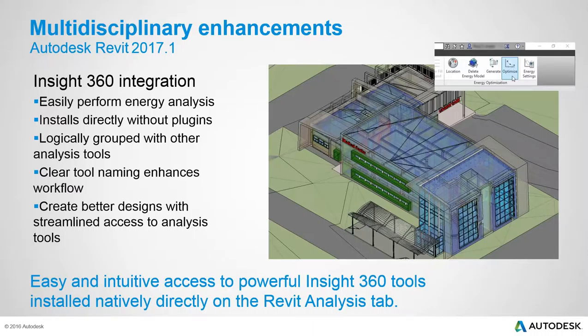Insight 360 integration is highlighted as a subscription benefit. Insight 360 is Autodesk's energy modeling and analysis tool for understanding how a building will perform in the real world. With 2017.1, the Insight 360 tools are placed directly in the Revit ribbon — no separate add-in installation required — making it easier for designers to create more energy-efficient buildings.